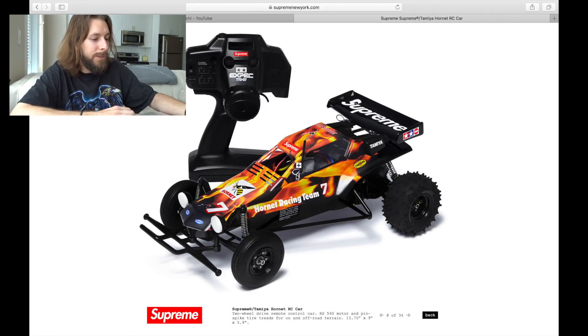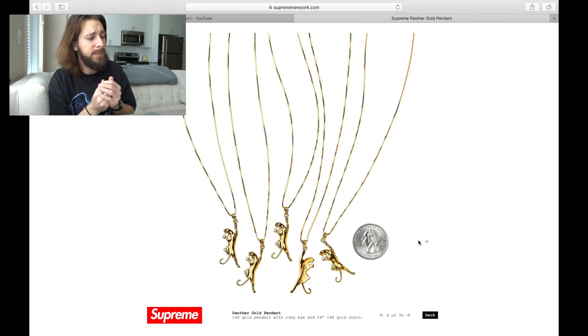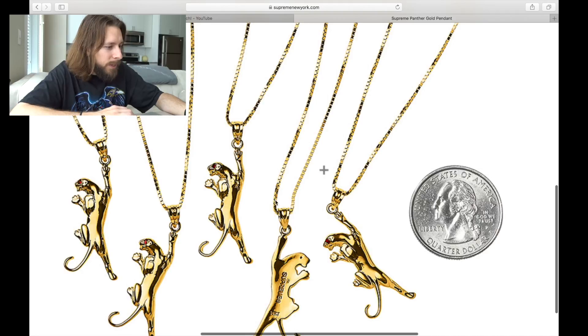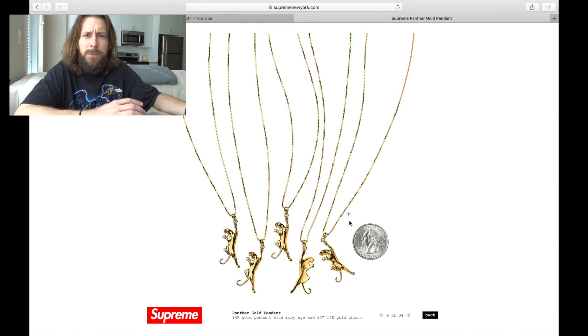I love this gold pendant. I've seen a lot of people hating on the pendants Supreme has dropped, but I think these are so cool, primarily because they've got this ruby hit. You can see we've got this panther here in all gold, with Supreme etched in the back, and a ruby for the eye — such a fire touch. If you know anything about Supreme, they always drop a gold pendant every season during week one, and this thing is tight. I love that ruby hit for the eye.